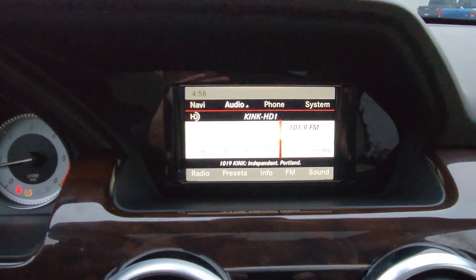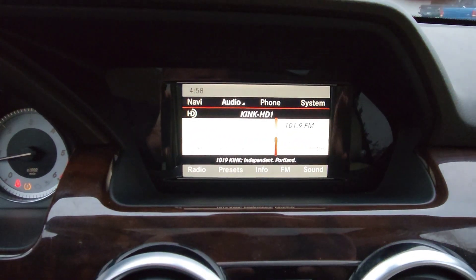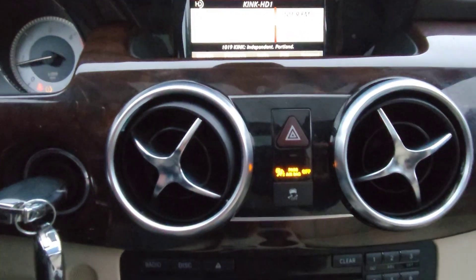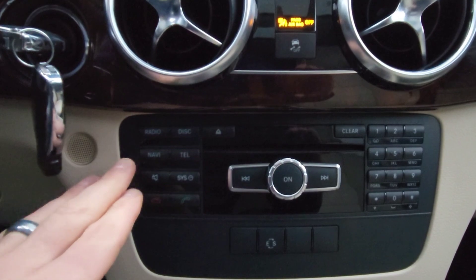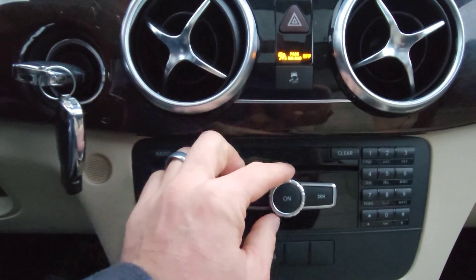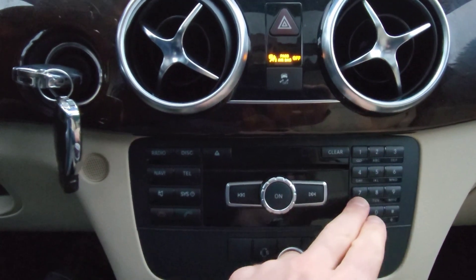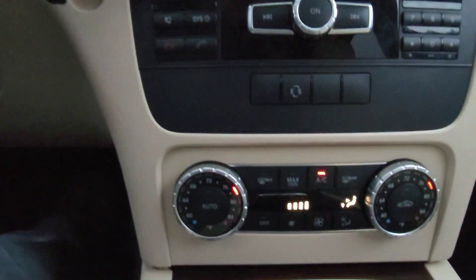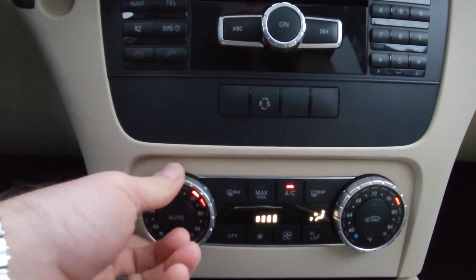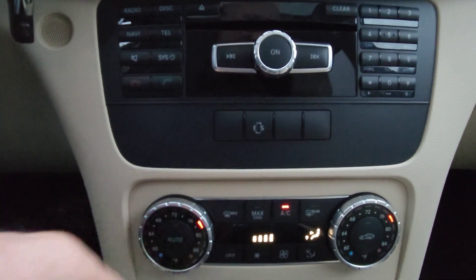You have your infotainment system here in the center. Down below is how you select your radio functionality. You also have presets and telephone available. Down low is your dual climate control for independent left and right heating and cooling.